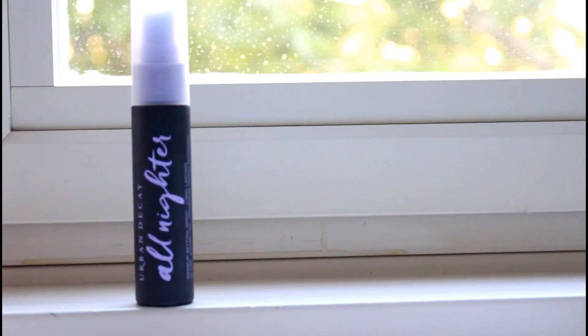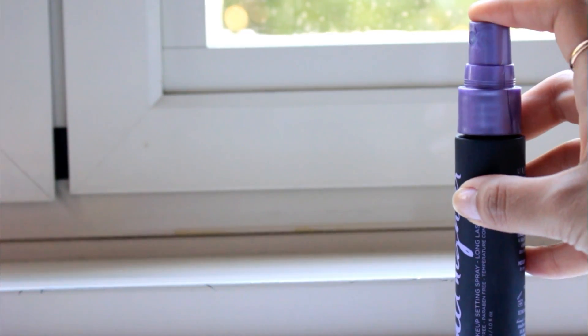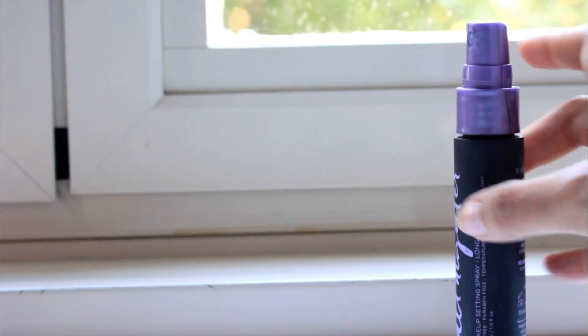The last beauty product is the Urban Decay All-Nighter Setting Spray. This has changed my makeup game — it makes my makeup set so beautifully, doesn't look cakey, melts everything together, and looks so natural. It leaves my skin feeling hydrated and refreshed. I use it after my makeup to set everything and it lasts all day. If you have a long day or are going out at night, this setting spray is a must. It is a bit high-end but worth trying.